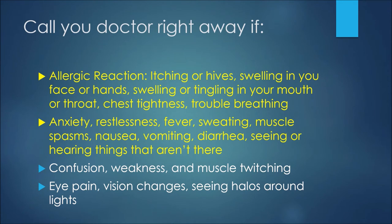If you experience anxiety, restlessness, fever, sweating, muscle spasms, nausea, vomiting, or diarrhea, a combination of these side effects might represent serotonin syndrome. If you experience a number of these side effects together, it's a good idea to get checked out.